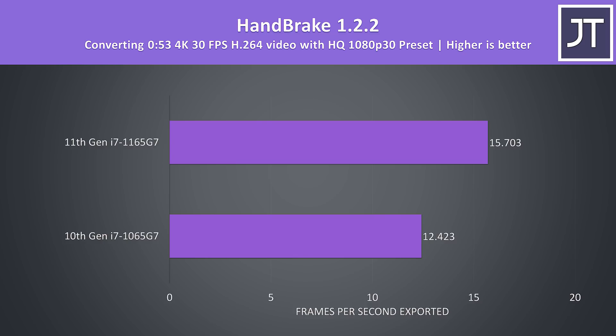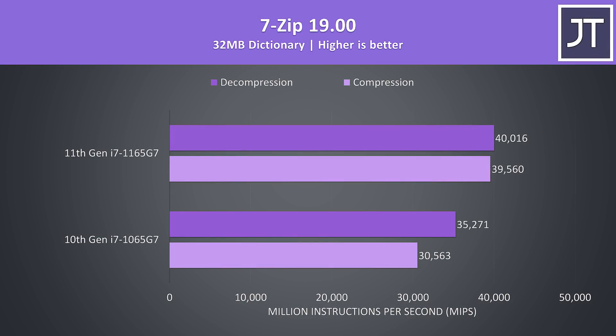Handbrake was used to convert a 4K video file to 1080p. Like many of the other multicore workloads, the 11th gen processor was performing this task 26% faster than 10th gen. 7-zip was used to test compression and decompression speeds. Again we can see 11th gen was doing better here, scoring 13% higher in decompression and 29% faster in compression.